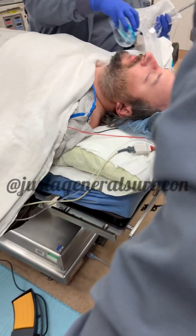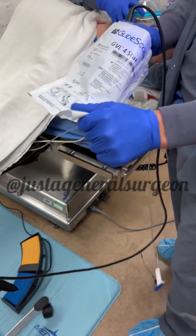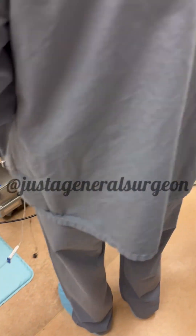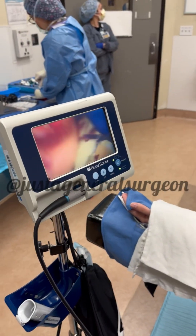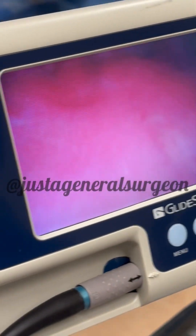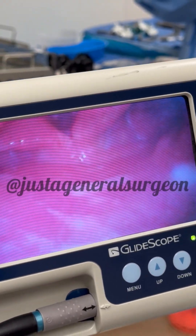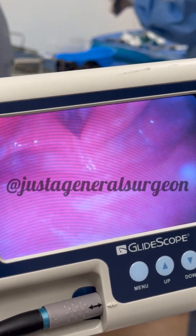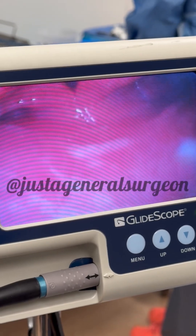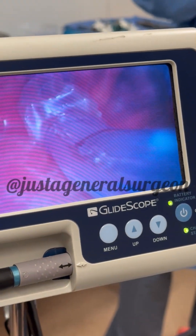Let's get our GlideScope out and see what we can see. Come around over here so you can see better. Now this is what we're going to be looking at — this is my GlideScope. I'm going to put this centrally, and we're looking here. There's the cords. I can push down here a little bit — I really don't need to. We're going to take our styletted ET tube, stick it right down there, and we can watch while the tip of that goes into the cords.